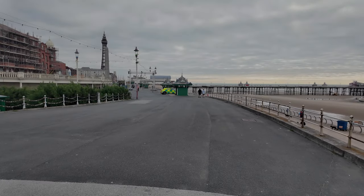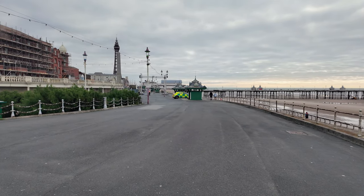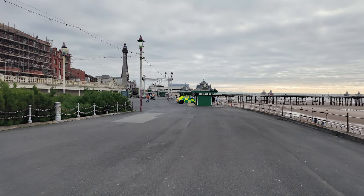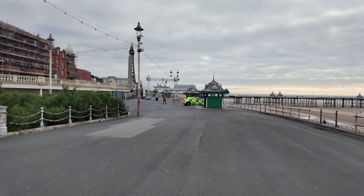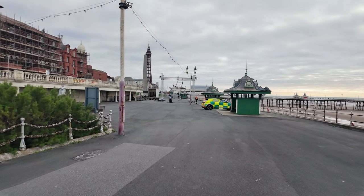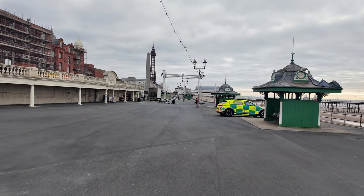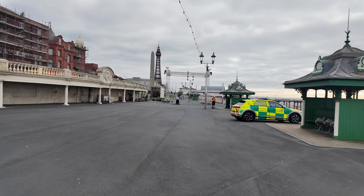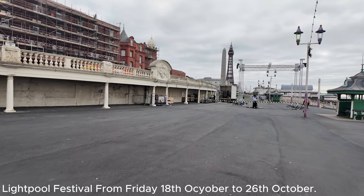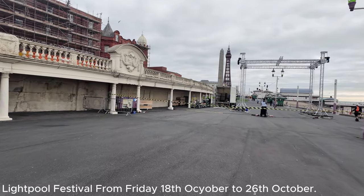We're starting just near the north pier and you can already see an ambulance there and construction going ahead — this is probably for the Light Pool event, I would imagine. It's all cordoned off, and you can see there are lights on there, so I'd imagine this is getting ready for the Light Pool, which will be a fantastic event and display. There's a generator just to the left.